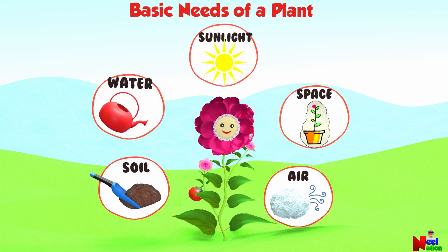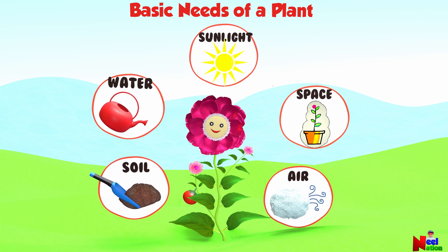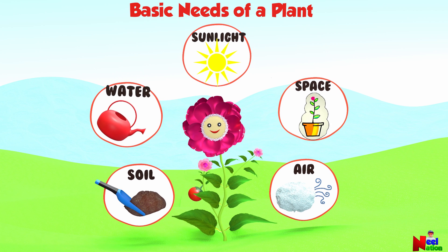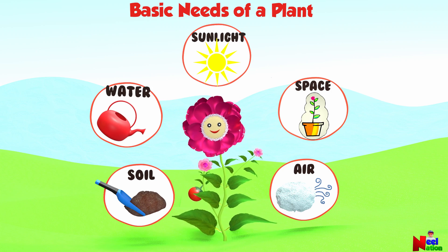So these are some of the basic needs of a plant. Bye-bye, pretty plant.